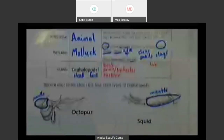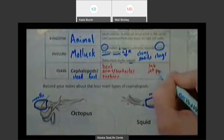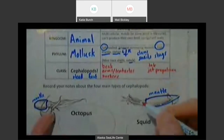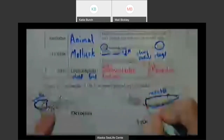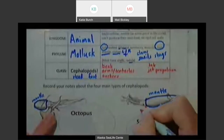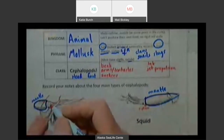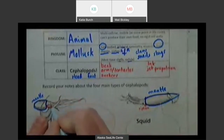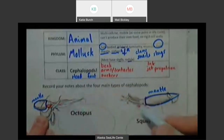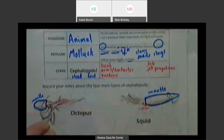So I'm going to write down jet propulsion, because that's how these animals are able to move through the water. They squirt water out through that little siphon — that little tube in their body. The siphon on the squid would be right there, just coming out of the forward end of the mantle right under their head. On the octopus, it's coming out of the front of the mantle right below the head. That siphon can be pointed and moved around, and so when the water comes squirting out, the animal jets the opposite direction.